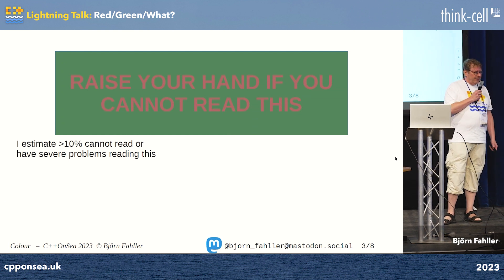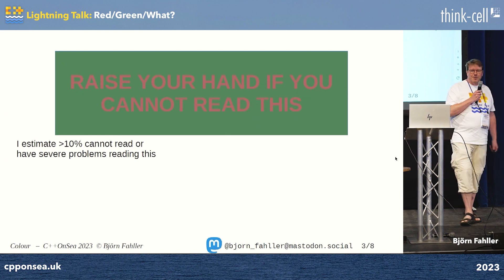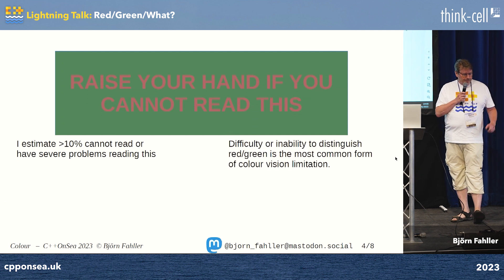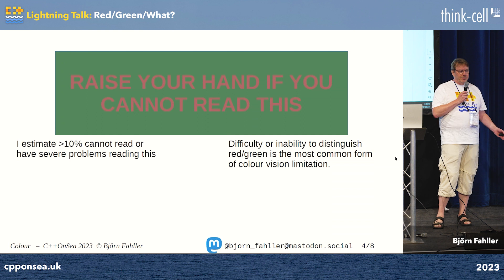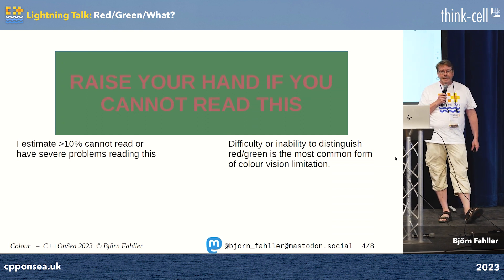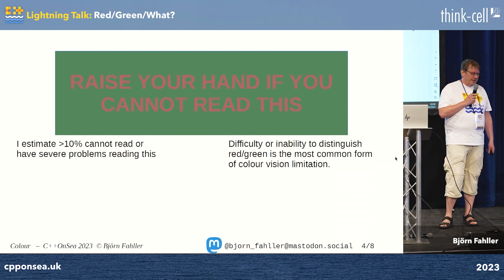I estimated that around 10% of you would have a really hard time seeing this. I did not see that many hands up, so maybe I failed. Difficulty or inability to distinguish between red and green is the most common form of color vision limitation. I've seen various numbers on how frequent it is, but it's not uncommon.